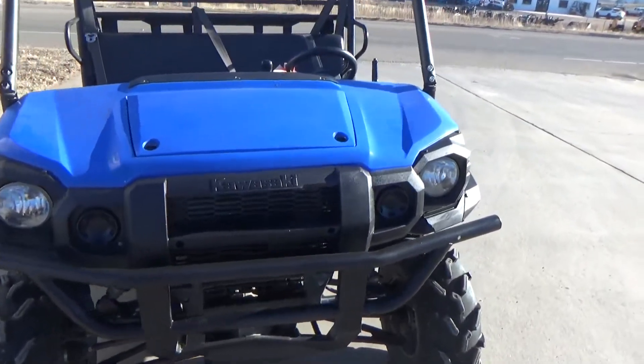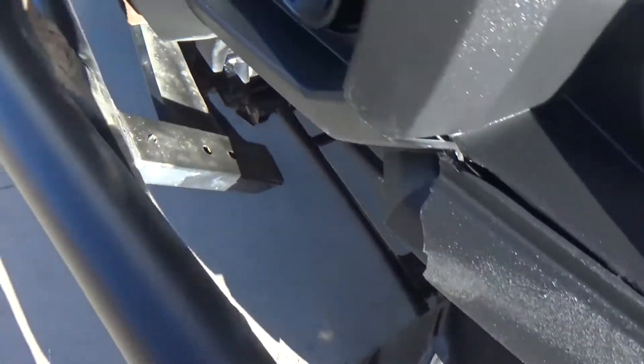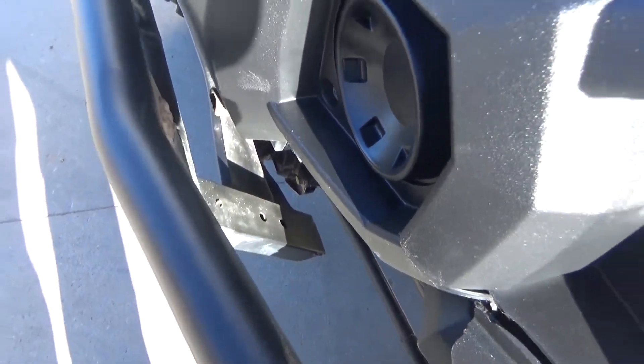As you can see here, the unit's in pretty decent shape. Got a little crack in the front brush guard here, and the brush guard is a little loose.